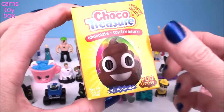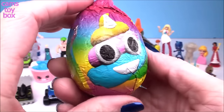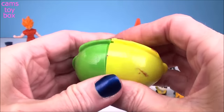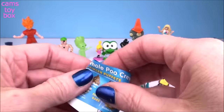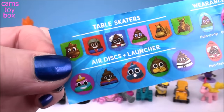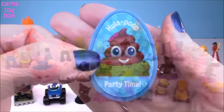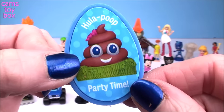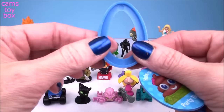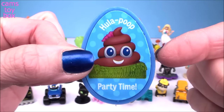And this egg is from Choco Treasure — it's called the Pooh Crew. We got little poop-shaped figures, and here's a rainbow unicorn wand. Lots of fun surprises to open in these ones — you can get one of these super cool figures, a table skater, an air disc launcher, wearable buttons, or a memory card game. We got one of the wearable buttons — it's super funny, it's called Hula Poop. Party time! What you do is you put this part underneath your shirt, then take this one and put it over the front, squeeze it together so the t-shirt is in between, and then you can wear it without putting any holes in your shirt.